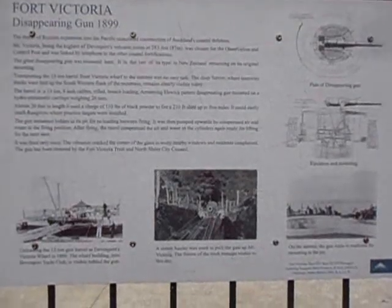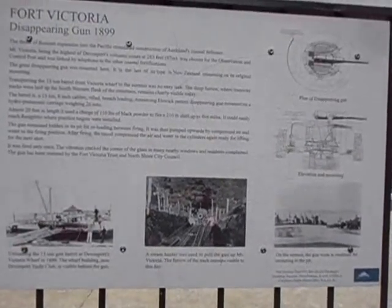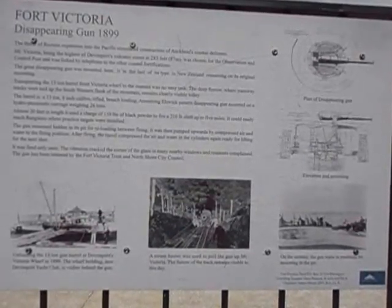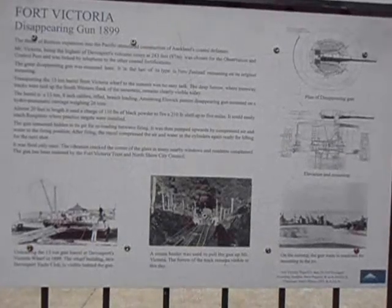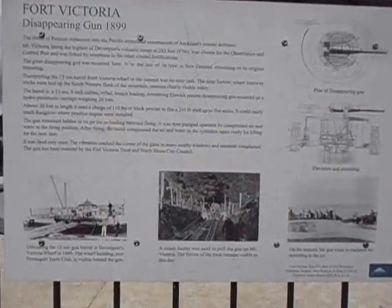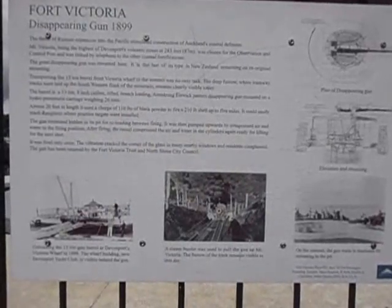This is for the record. We are in Fort Victoria. They call it the disappearing gun, in 1899. The threat of Russian expansion into the Pacific stimulated construction of Auckland's coastal defenses. Mount Victoria, being the highest of Devonport's volcanic cones at 283 feet or 87 meters, was chosen for the observation and control post and was linked by telephone to the other coastal fortifications.